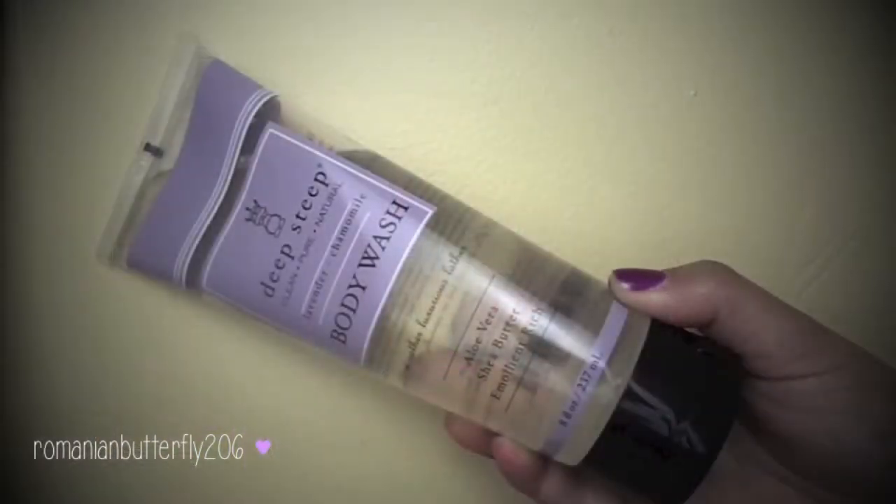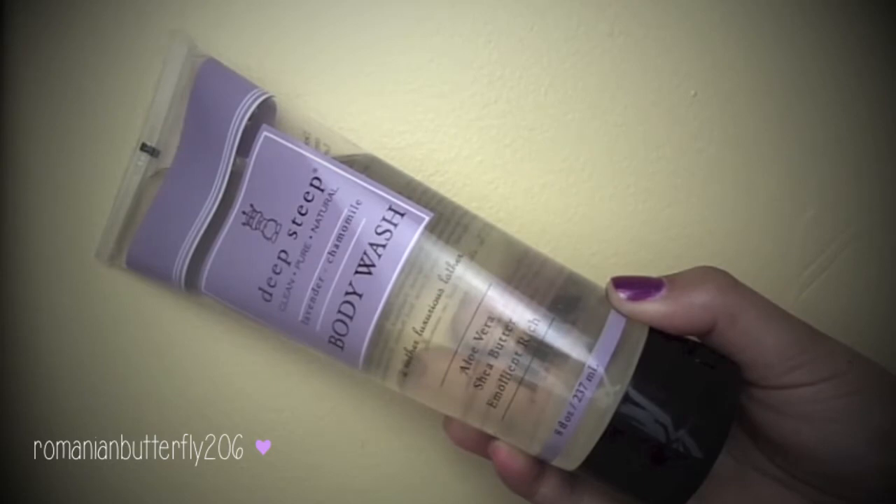The last thing is this Deep Steep Clean Pure Natural Lavender Chamomile Body Wash. This sounds amazing — it's a huge bottle, a clear body wash. It says it has aloe vera, shea butter, emollient rich, and a rather luxurious lather. It's chemical and preservative free, no sodium laurel sulfate, and they do not test on animals. They also have a cute little picture of a little duck with a crown. It's really cute. I'm excited to use this — I love their little duck.